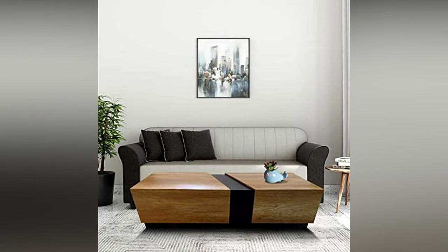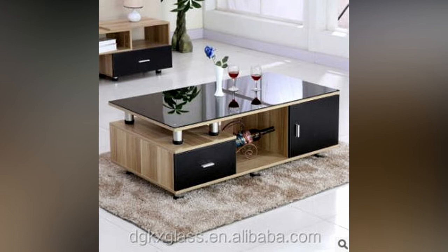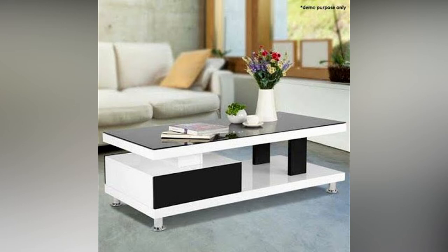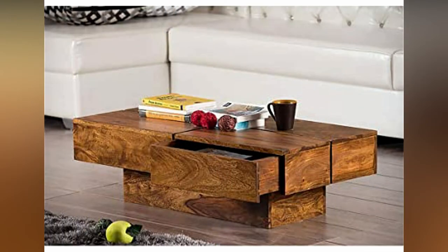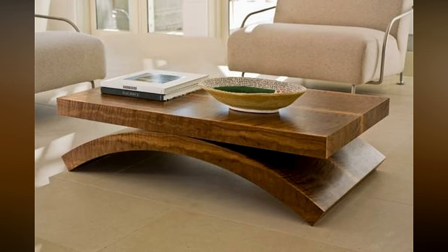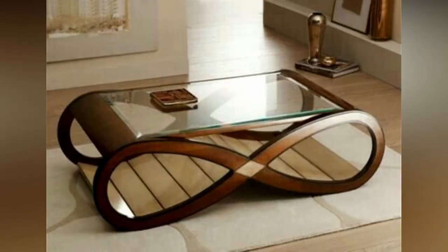Hi everyone, welcome or welcome back to my YouTube channel. This is Home Living Style and I bring you home decorating and home design ideas. In today's video, I'm going to show you modern center table design ideas, and I'm sure these ideas are going to give you great information and inspiration. So if you are looking for modern center table design ideas, continue watching the video to the very end. Before we start, just hit the like button for the YouTube algorithm and subscribe to my channel for more videos and updates. So let's get started.